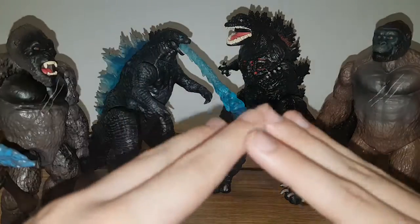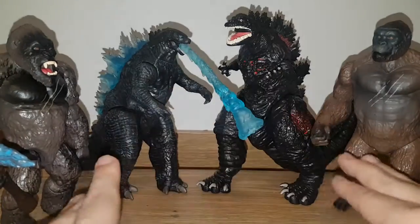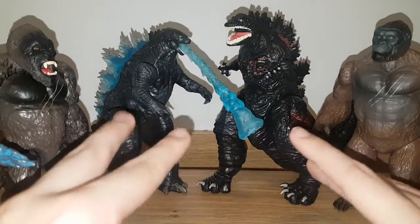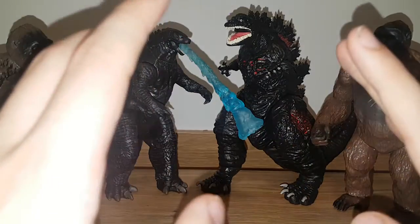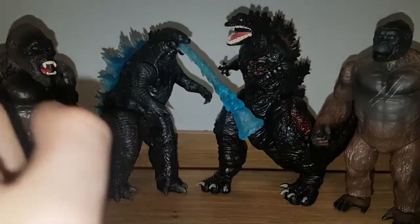We're going to be 100% honest about what they have now. It could change because we have lots of figures coming in from both lines that are currently in production. That being said, we're going to be doing this in a 6-round format, so let's get this started.